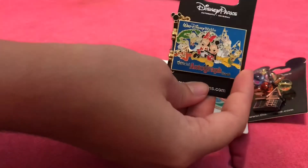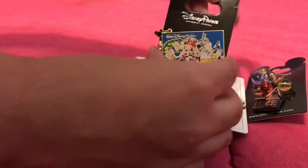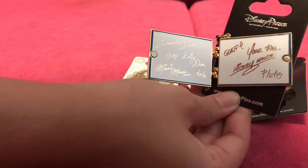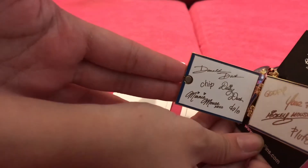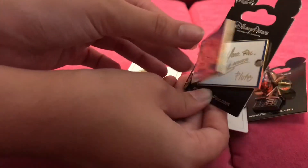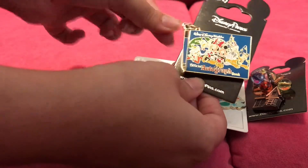Then my last but definitely not least favorite pin is this autograph book. It has one pin back. As soon as I saw it, I thought I had to get it. It comes with a little pin on here — there's a pin on the pin. And then you open it up and all the classic characters have signed your pin: Goofy, your pal Mickey Mouse, Pluto, Donald Duck, Chip, Daisy Duck, Dell, and Minnie Mouse. And it has a little magnet right here so I can just close it. And then the pin that they all signed it with is right there.